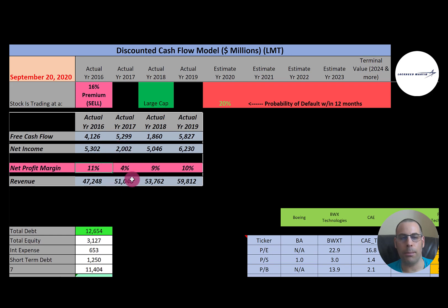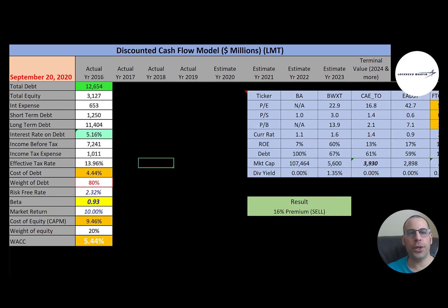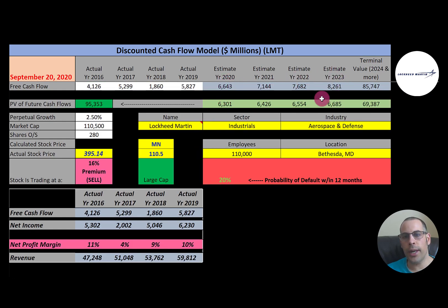Looking at capital structure: 12.7 billion dollars of debt, paying 5.2% interest, with a cost of debt of 4.4%. They carry a lot of debt — 80% of the capital structure — meaning only 20% is equity. Cost of equity is 9.5% with a beta of 0.93, so the stock moves slightly less than the market. Their WACC is about 5.5%. The terminal value — all cash flows past year four — is almost 86 billion.